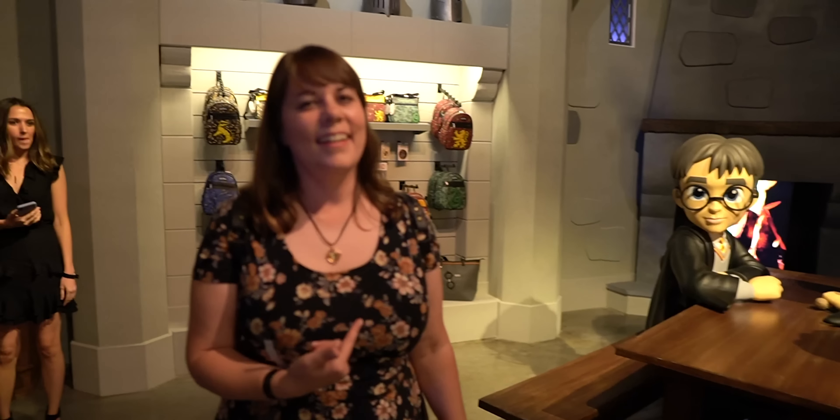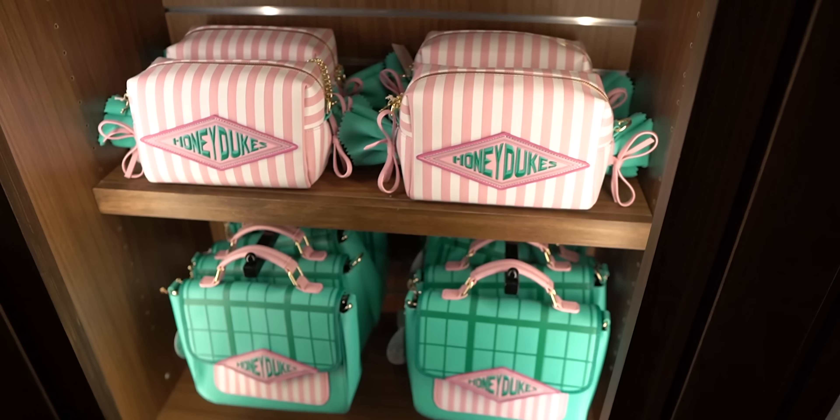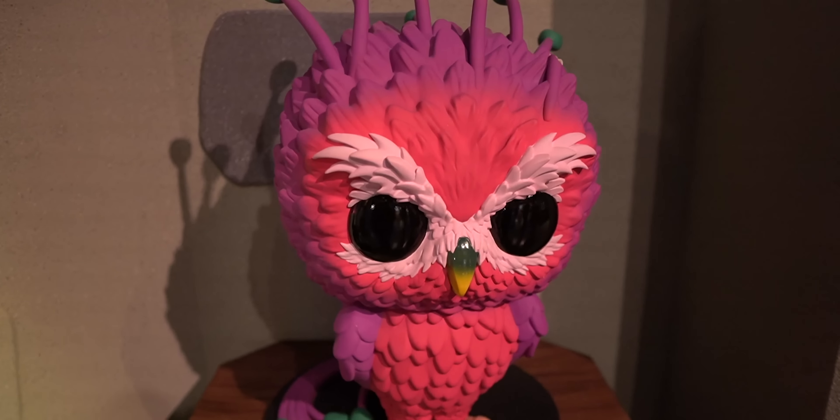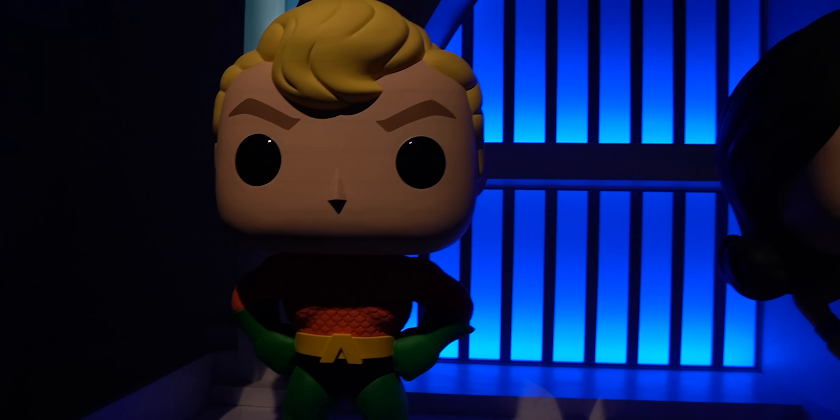This is pretty cute. You guys, you know my Lounge Fly addiction. This is cute, right? Look who I found right here. We've got Captain America. We've got America's butt here at the Funko store in Hollywood. This is incredible.